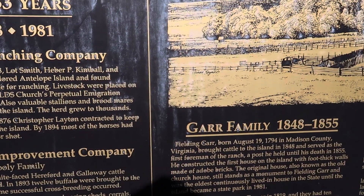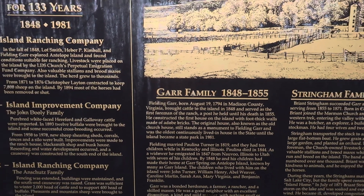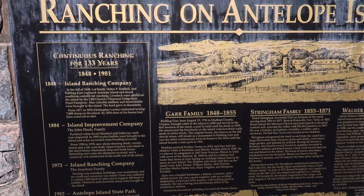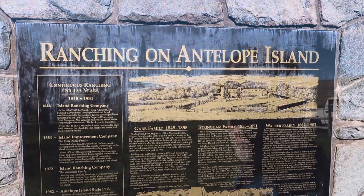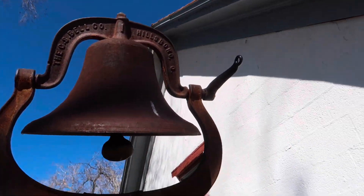Christopher Layton contracted to keep 7,000 sheep on the island. By 1894 most of the horses had been removed or shot, so it was a horse island before they removed them for sheep. As late as 1972 there were 400 head of buffalo here. This ranch is now a state park — quite a history from 1848 on, with three or four major families. Everything on the island was incorporated — sheep, buffalo, and pheasant brought in as well.